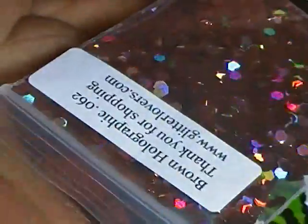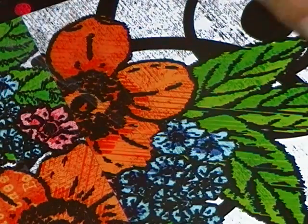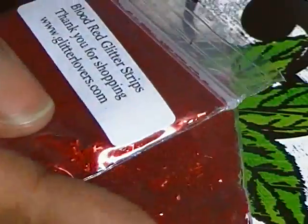Then I got the brown holographic hexes — the 0.062s, so these are the larger ones. I also got them in 0.040 brown. Then she got some tinsel — matte tinsel. I got one of the aqua tinsel, two of the matte black tinsel, and two of the matte cherry red, or blood red.